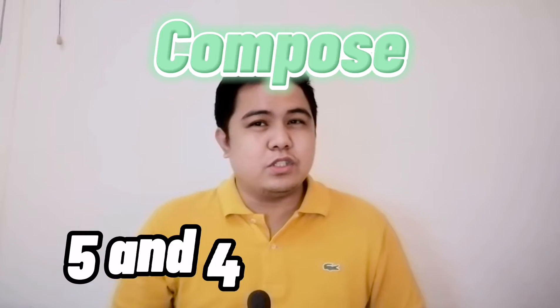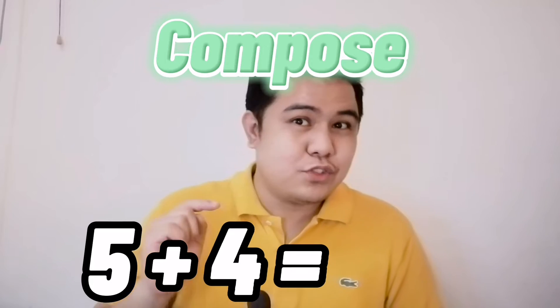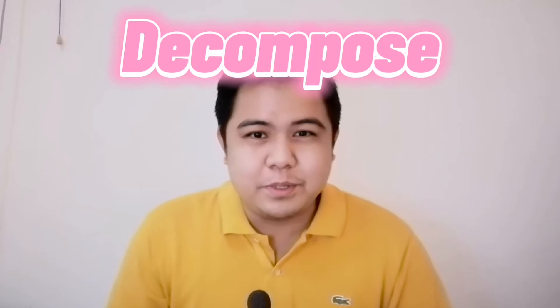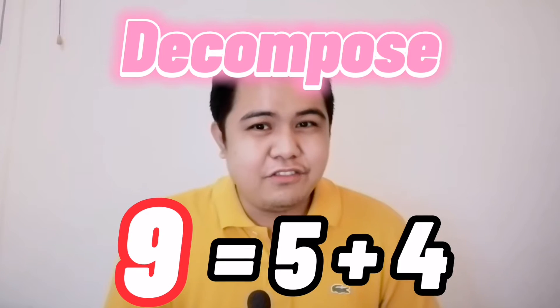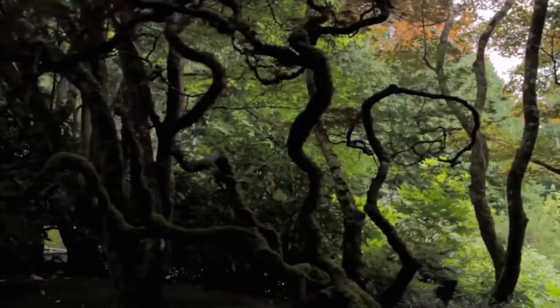Therefore, when we compose five and four we will have nine, so five plus four is equal to nine. Very good! And when we decompose, in order to make nine we need five and four. Very good! Now let's go to the garden and count all the butterflies that we see. Are you ready? Let's go!